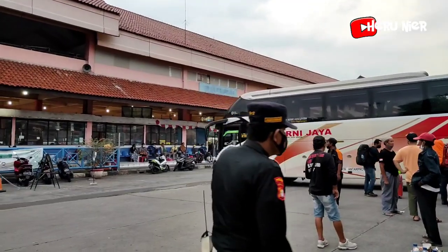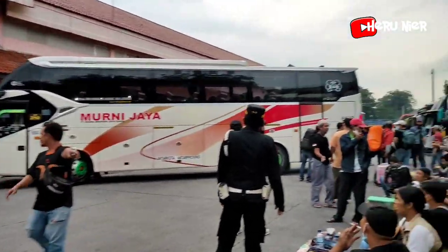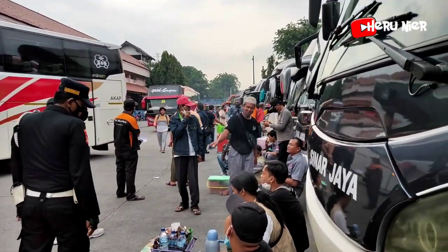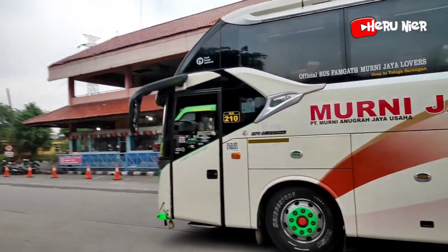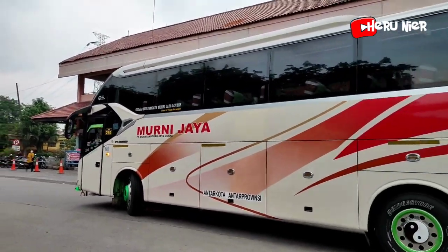Armada Murni Jaya MJ2010 sepertinya mau pindah parkir terlebih dahulu. Ini Legasi SR2 XHD Prime, pindah parkir terlebih dahulu.